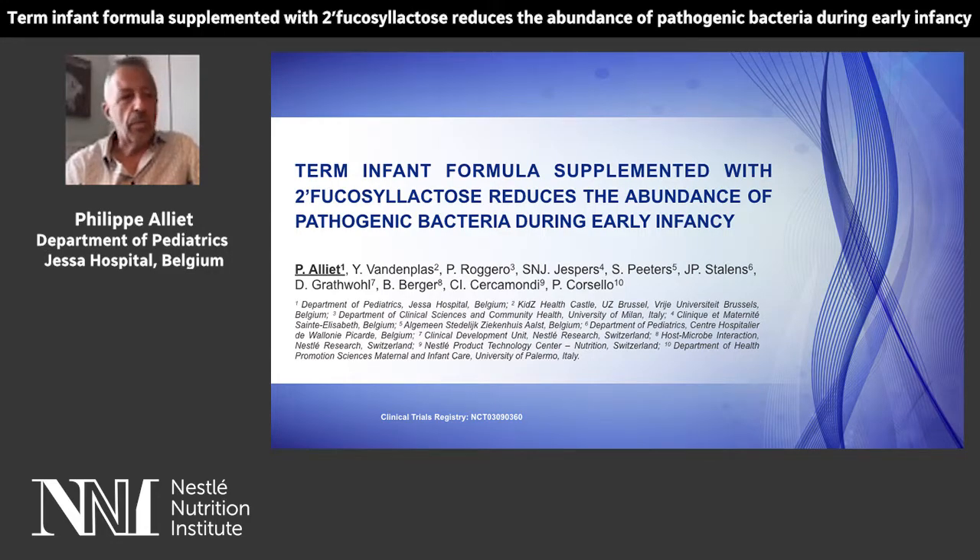Good day everyone. It's my pleasure to share with you the findings of our study of the effect of an infant formula supplemented with 2-FL on pathogenic bacteria during early infancy.